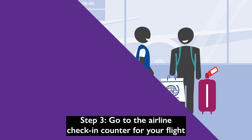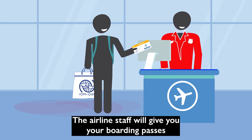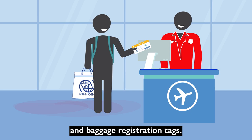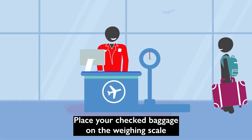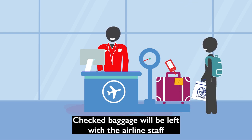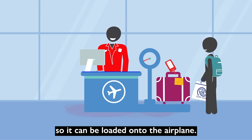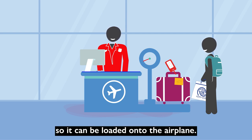Step 3: Go to the airline check-in counter for your flight. The airline staff will give you your boarding passes and baggage registration tags. Place your checked baggage on the weighing scale to be weighed and tagged. Checked baggage will be left with the airline staff so it can be loaded onto the airplane. Only keep your hand baggage and personal items with you.